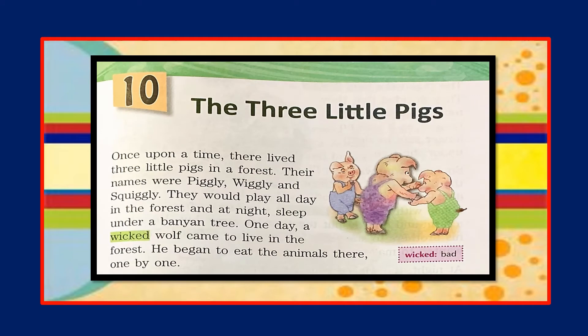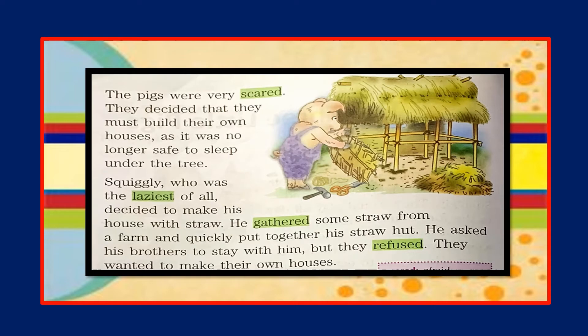Now let's do the reading. The Three Little Pigs, lesson number 10 of your reader book. Once upon a time there lived three little pigs in a forest. Their names were Piggly, Wiggly, and Squiggly. They would play all day in the forest and at night sleep under a banyan tree. One day a wicked wolf came to live in the forest and began to eat the animals there one by one. The pigs were very scared.